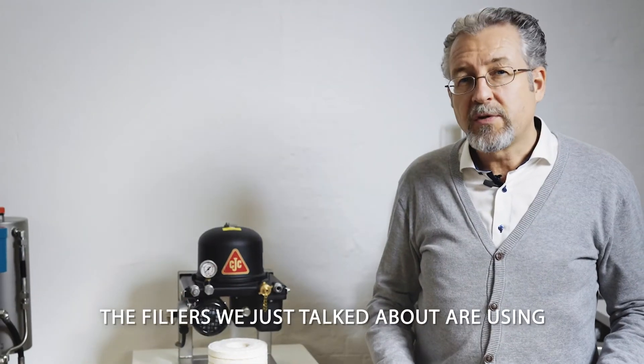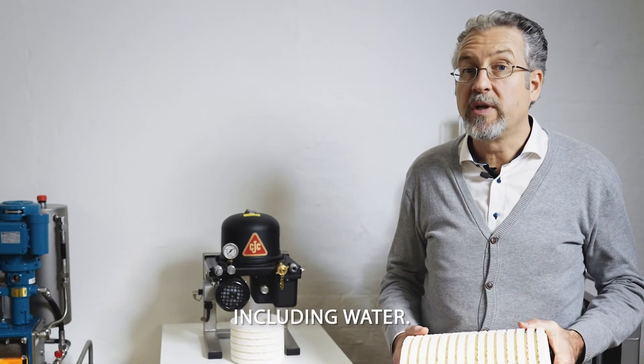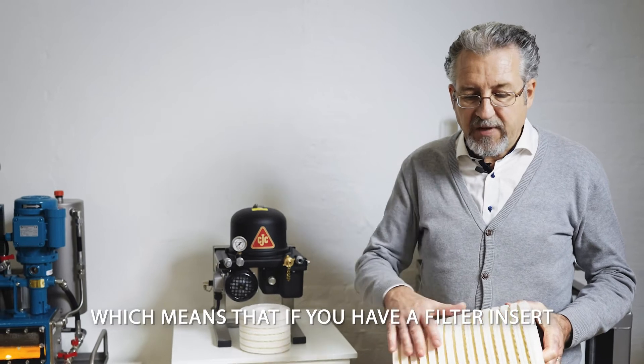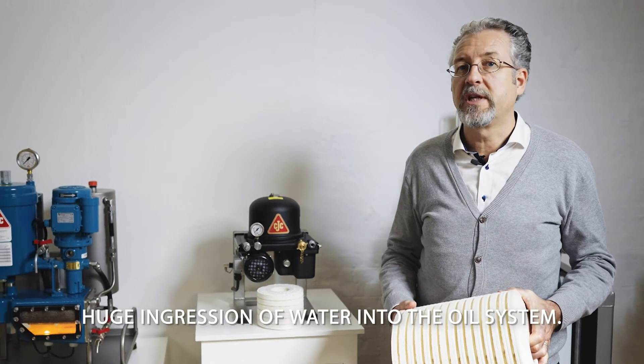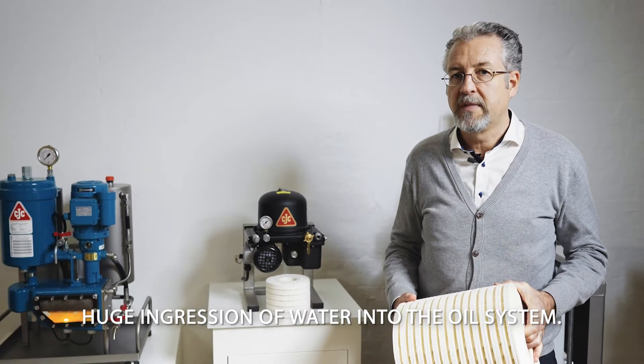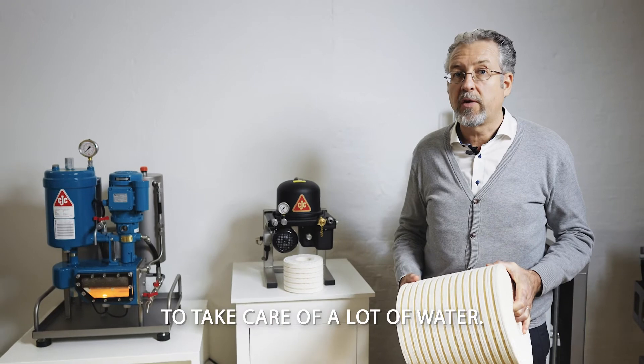The filters we just talked about use absorbent technologies to take out contamination, including water. This means that a filter insert like this will get saturated if you have a huge ingression of water into the oil system, which is why we have a second technology to take care of large amounts of water.